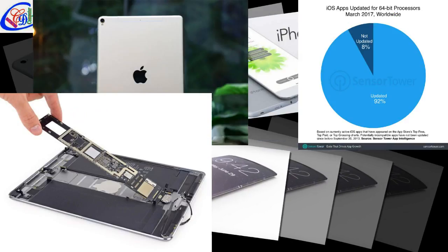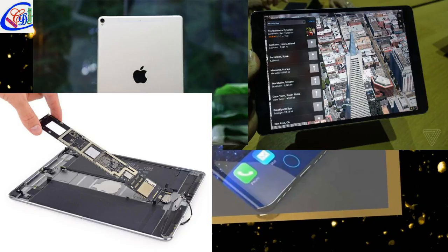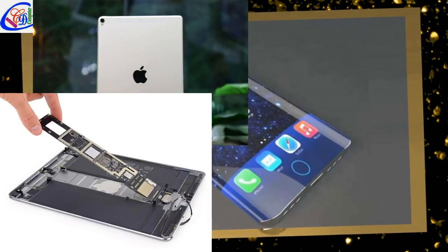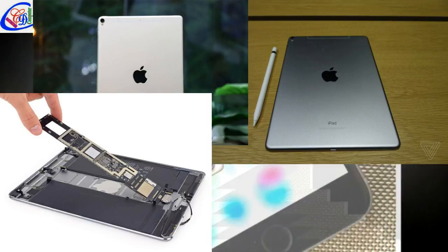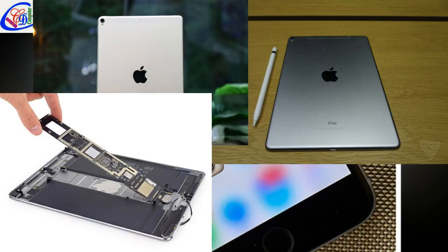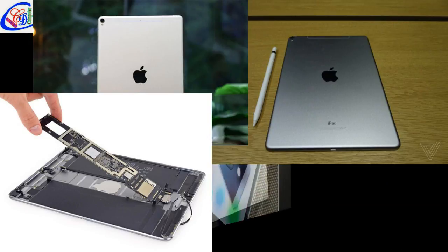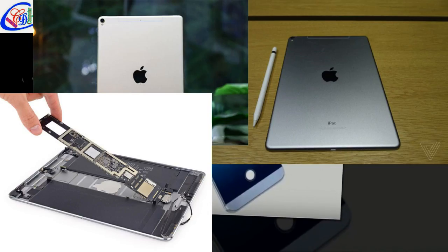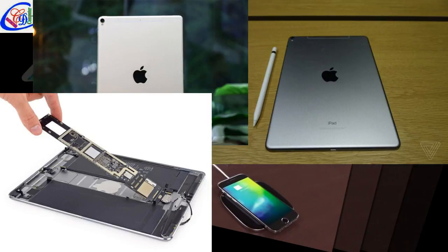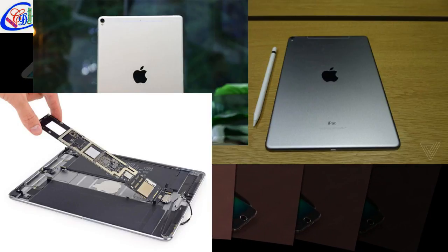Apple refreshed both iPad Pro models this month, but today we're focusing specifically on the 10.5-inch version, the one that has been changed the most visibly. It has a bigger, better screen. It has a better, faster chip with more RAM. And its enlarged smart keyboard makes it a whole lot nicer to work on than its predecessor. It might not convince you that an iPad can really be a pro device, but it makes a much more convincing argument for itself than the 9.7-inch tablet it replaces.